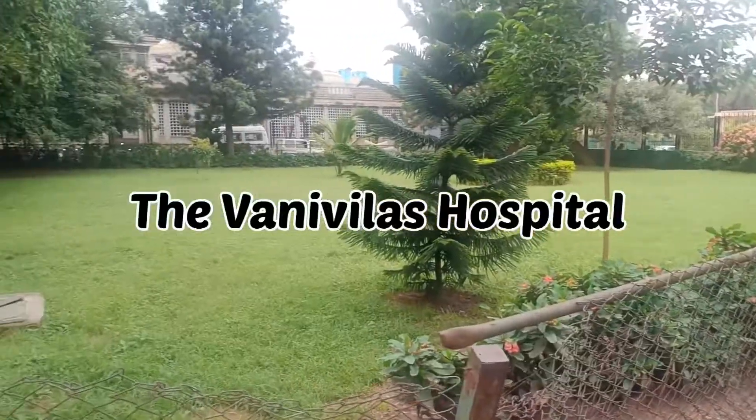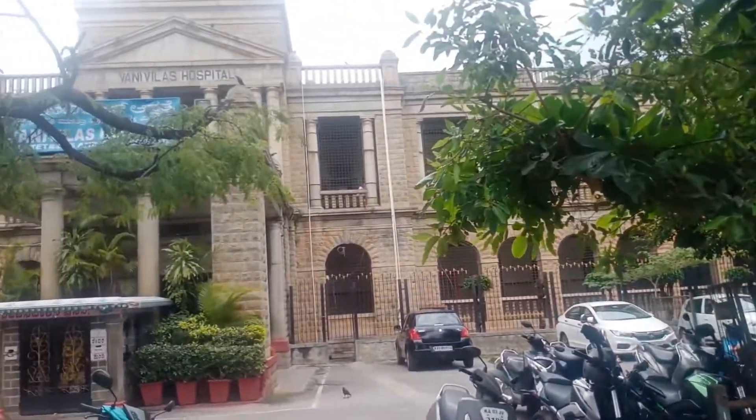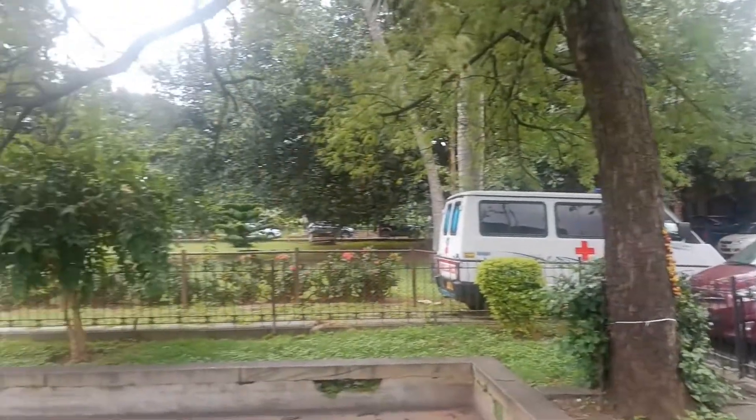Moving on to the Vani Vilas Women and Children Hospital, which is also one of the oldest hospitals. It has well-equipped obstetrics and gynecology, paediatrics, as well as paediatric surgery departments.